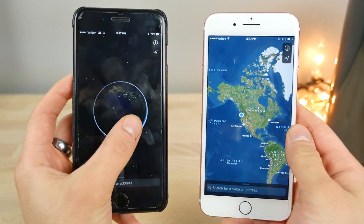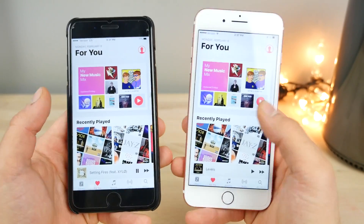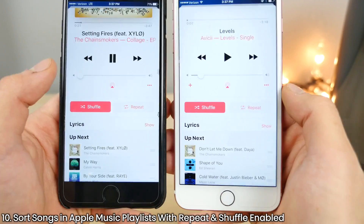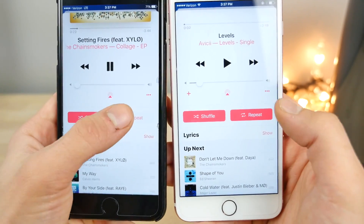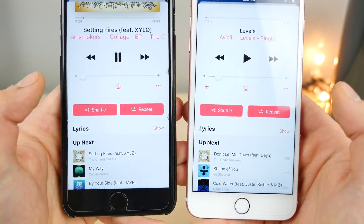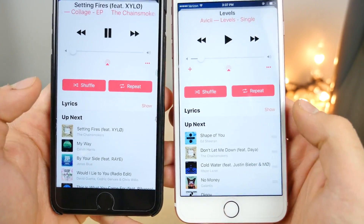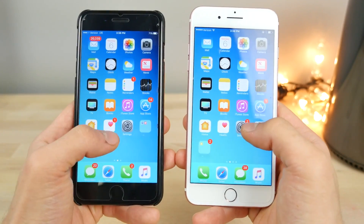In Apple Music playlists on 10.3, you can now actually change the order of songs even when repeats are enabled. On 10.2, the reorder option would disappear when repeats were enabled, but on 10.3 you can still change the order of the songs.